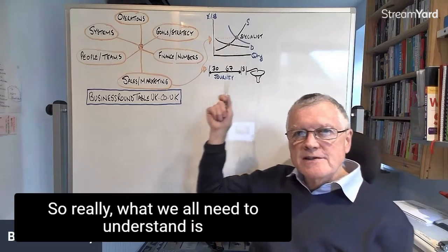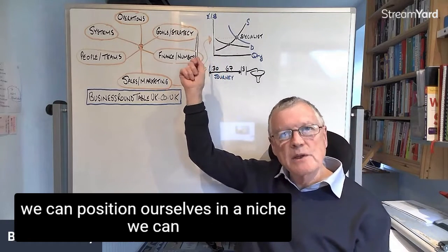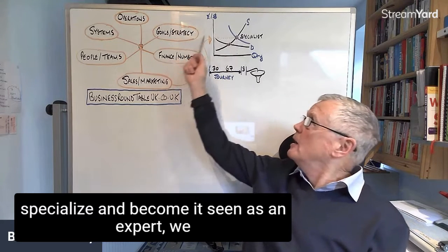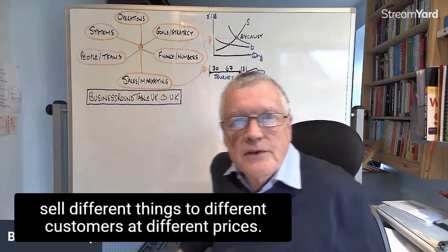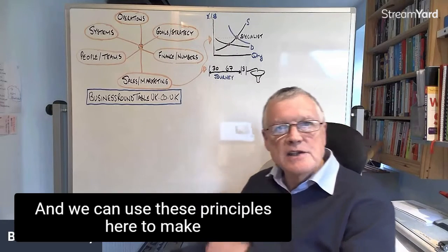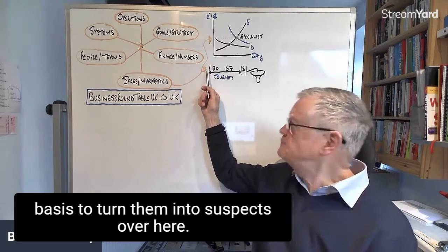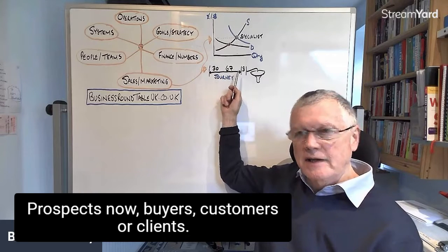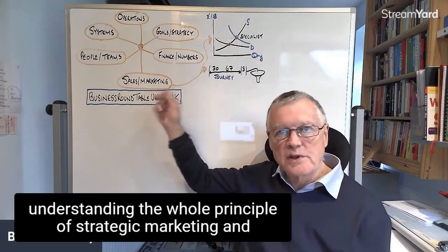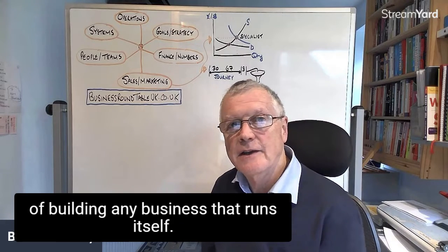You need a sales funnel. Really what we all need to understand is how the supply and demand element works, so we can position ourselves in a niche, specialize, and become seen as an expert. We can use these strategies to sell different things to different customers at different prices, and communicate with people regularly to turn them from suspects to prospects to now buyers to customers or clients. It's really worth understanding the whole principle of strategic marketing and how it fits into the six key elements of building a business that runs itself.